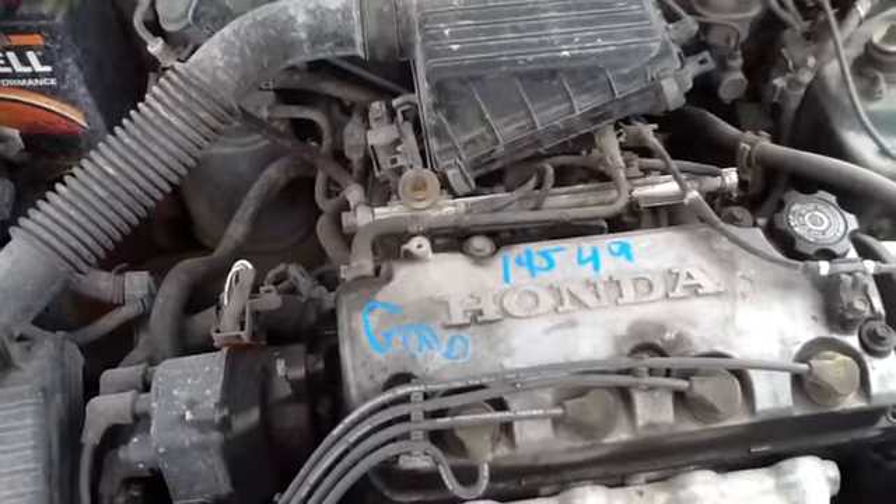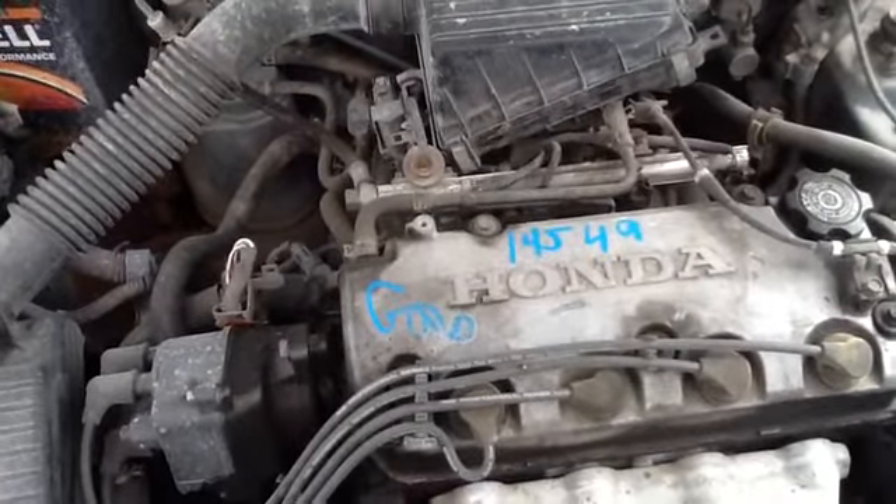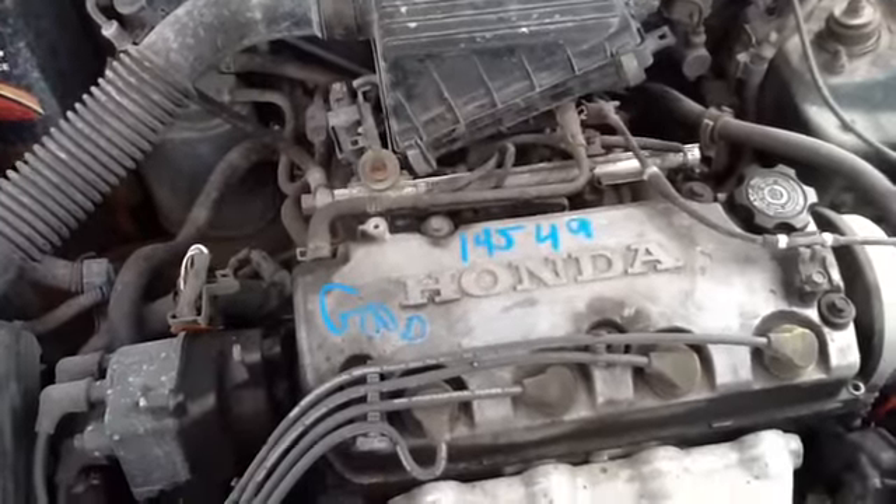Once again, this is a 2000 Honda Civic, stock number 14J49 with a 1.6. Thank you.